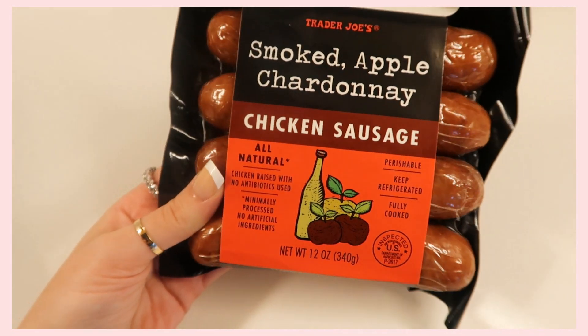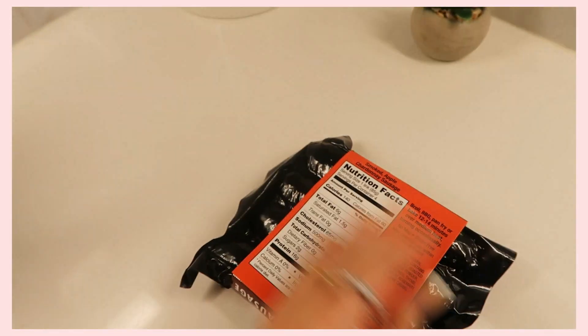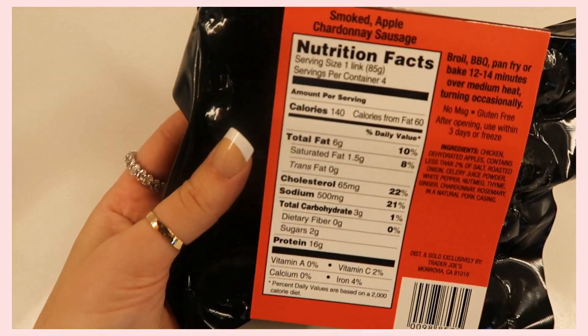Want a good topping idea for that pasta? Definitely try it with Trader Joe's Smoked Apple Chardonnay Chicken Sausage. I freaking love this stuff — I mention it in every single Trader Joe's video I've made because it's just my favorite. They do have other chicken sausages at Trader Joe's, but I love this one because the flavor is amazing, there's only two grams of sugar, and it has 16 grams of protein, which is just amazing.